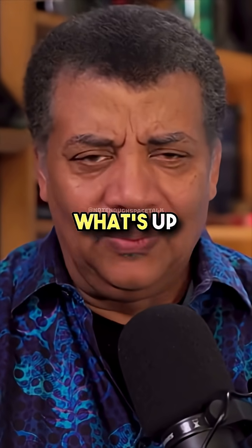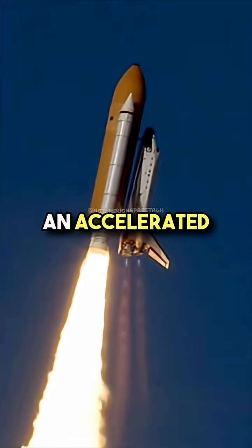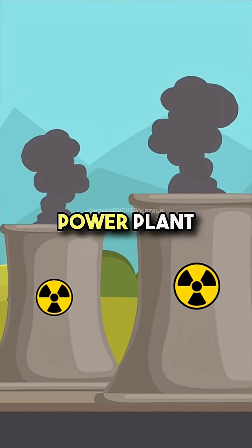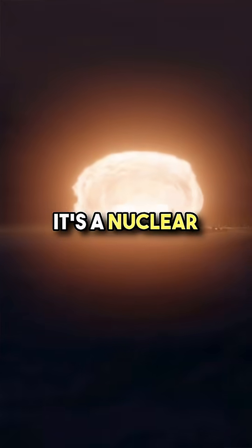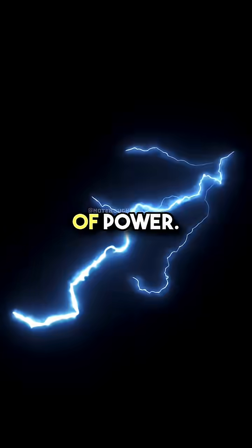Moon nukes? What's up with that? As you may have heard, NASA has an accelerated plan to deliver a nuclear power plant to the moon. 'Plant' actually overstates it — it's a nuclear power device that can produce 100 kilowatts of power.